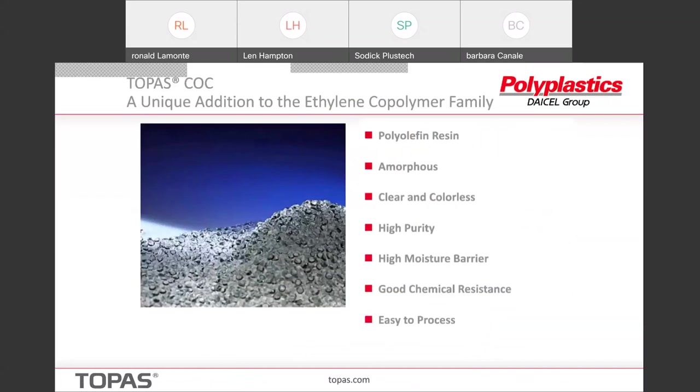Topaz cyclic olefin copolymer is a unique addition to the ethylene copolymer family, and I really want to emphasize that they are unique. This is not a polyolefin like you're accustomed to thinking about. It has the surface characteristics and some of the chemistry of olefins, but it is 100% amorphous — there is no crystallinity in this polymer at all. It is glass clear and colorless, has very high purity, and very high moisture barrier.